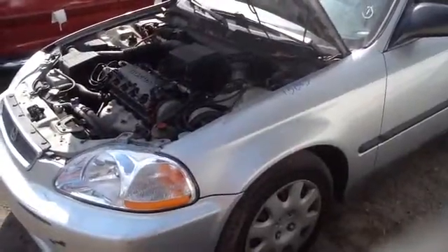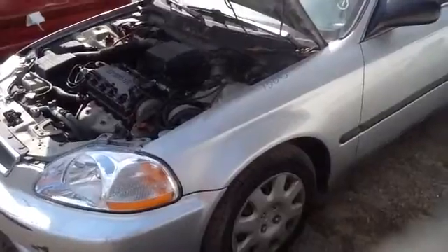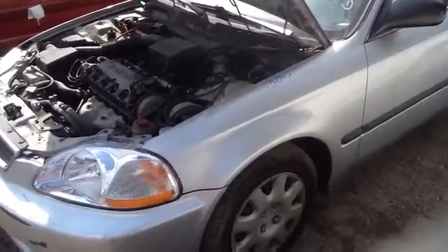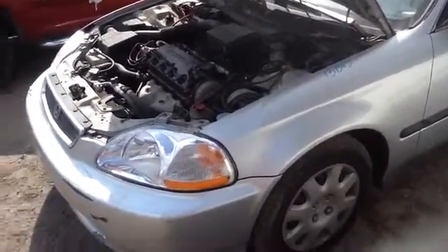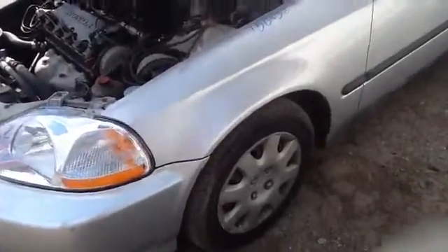We're here with a 1998 Honda Civic, stock number 15D65, with a 1.6. You can see here a nice clean driver's side headlight, front fender, and a nice set of steelies with tires.